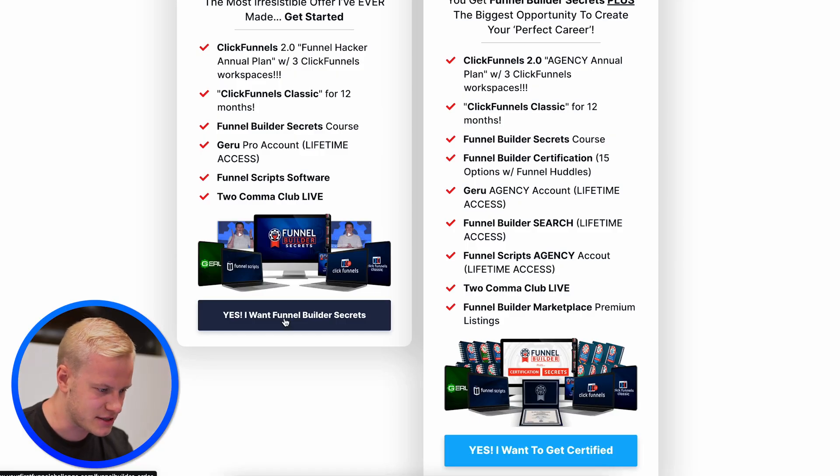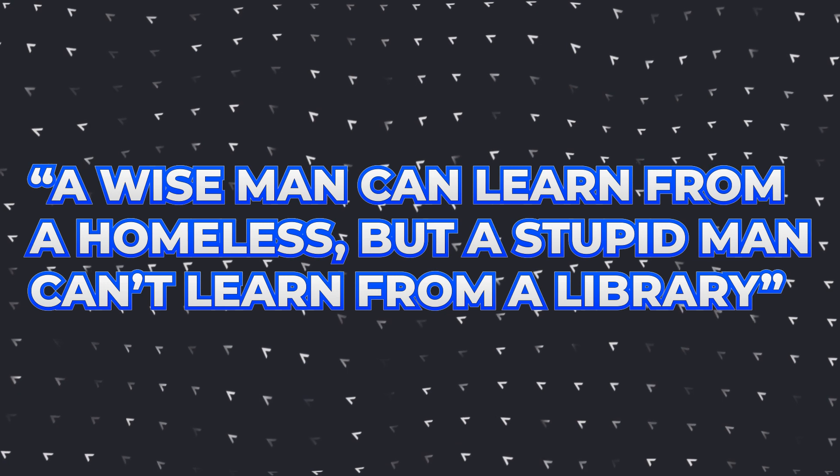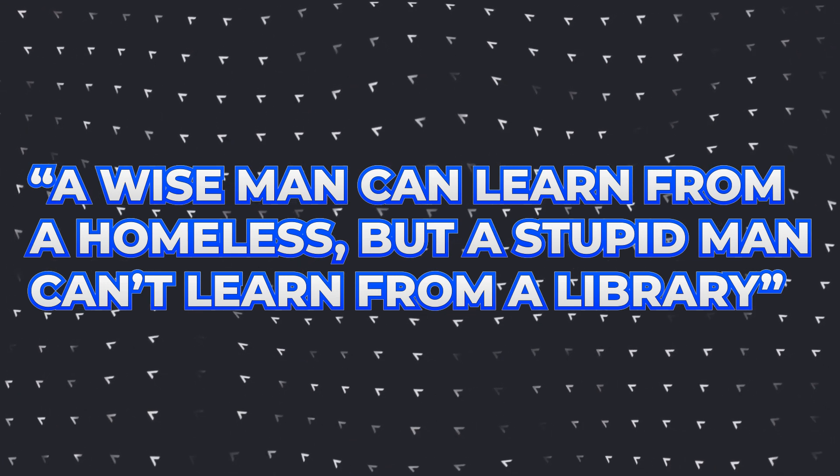I'll click 'Yes, I want Funnel Builder Secrets.' You might be asking why I'd buy this if I'm a so-called competitor. Number one, I love ClickFunnels and the people there. I trust what they're building with ClickFunnels 2.0. You can never get so good at something that you stop learning. There's a saying: a wise man can learn from anyone. Learners are earners — I know it's cheesy, but it's true.